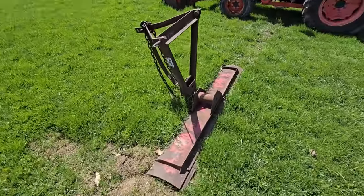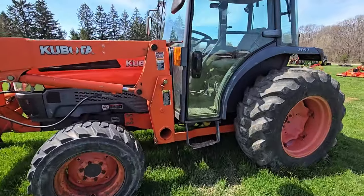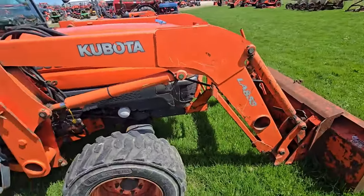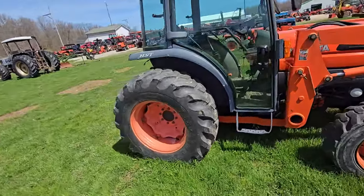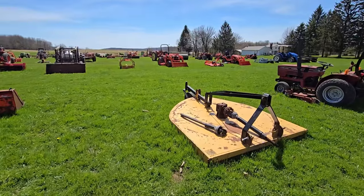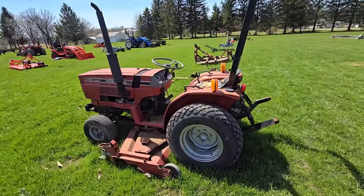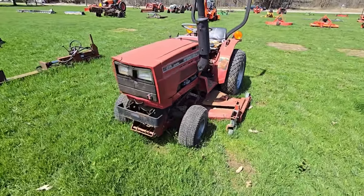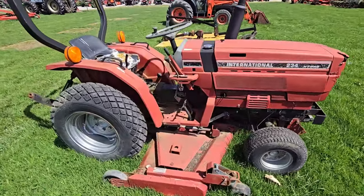Here we've got a little back blade. Now we've got a Kubota — looks like a little bit older one. It's an L5030. It's got a cab and three-point hitch. Here we've got another — looks like a six-foot brush hog. Here's an International 234 with a belly mower, hydro, three-point hitch.